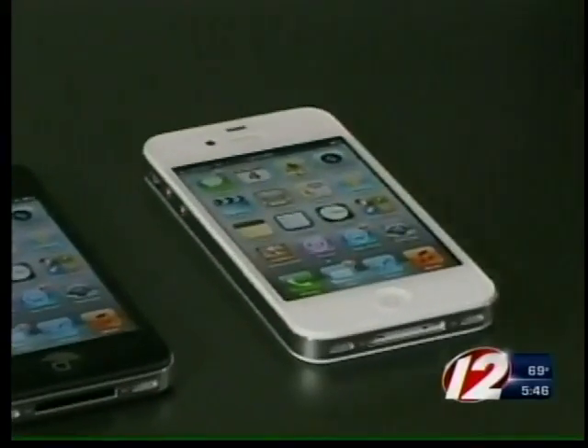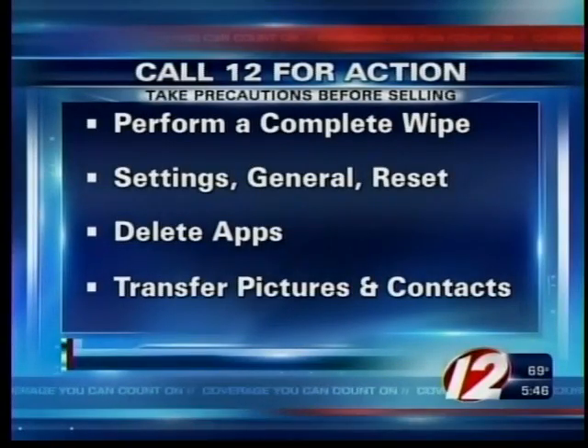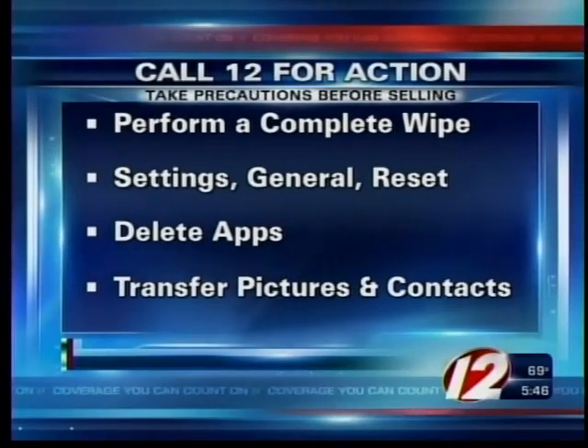Identity theft experts say before getting rid of your old iPhone, perform a complete wipe by clicking on Settings, then General, Reset, and Erase. Delete apps and transfer your pictures and contacts.